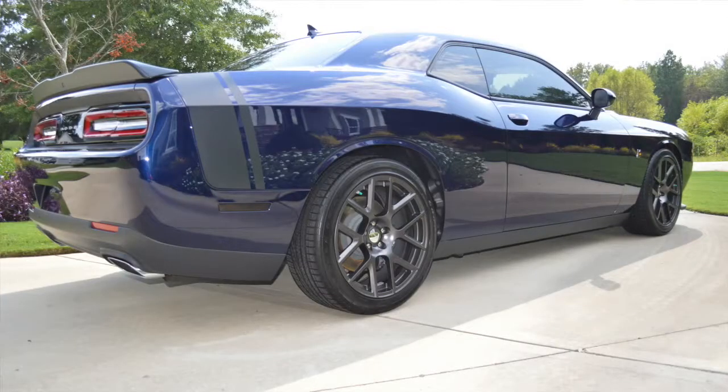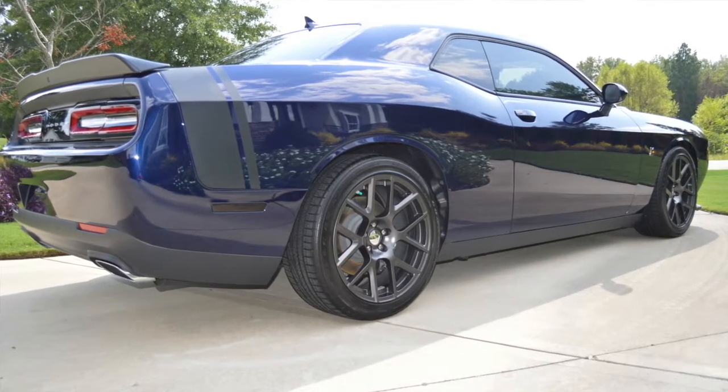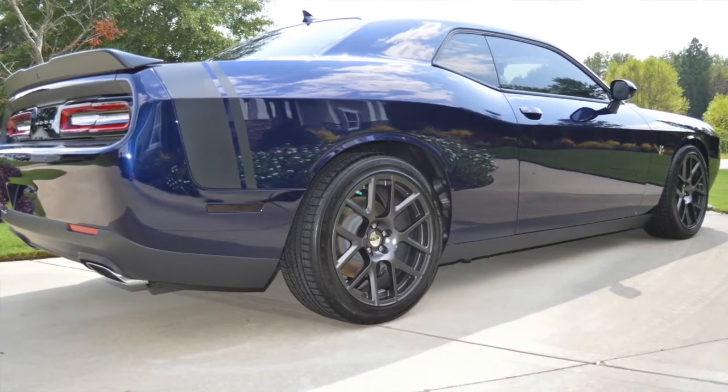It's a very fine vehicle and we became very partial to it. Dodge Challengers are big vehicles with a lot of painted surface and intricate areas to polish around. We're very capable of handling that with all of our different types and sizes of polishers.